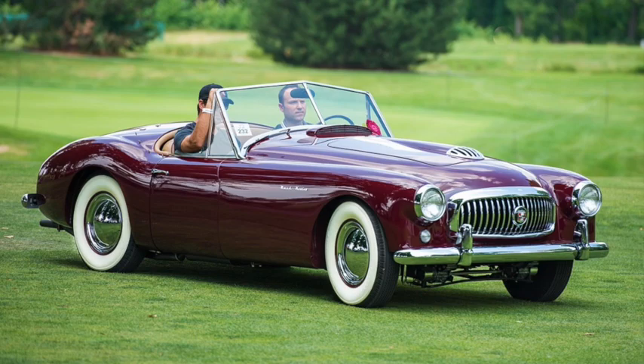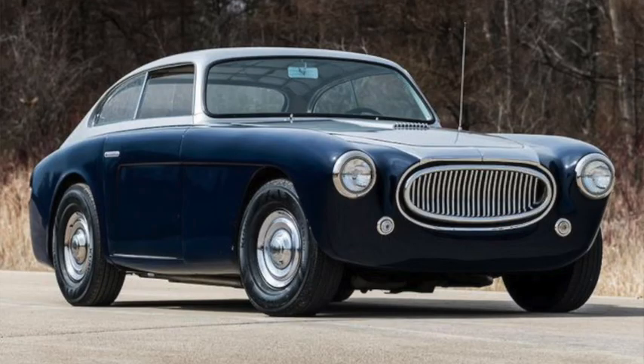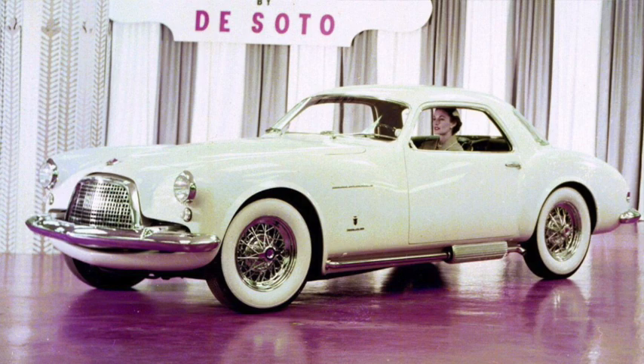Nash teamed up with Healey to create the Nash Healey. Kaiser produced the Darin with its slick hidden sliding doors. Cunningham used a Chrysler Hemi with a Pininfarina body shared with Ferrari to create the C3. And there were a number of cars that were little more than kits, like the Bokar XP5. In fact, most manufacturers toyed with the idea of one kind of sports car or another at least once.